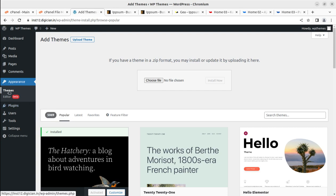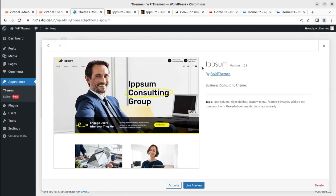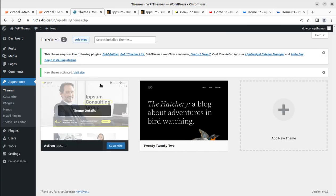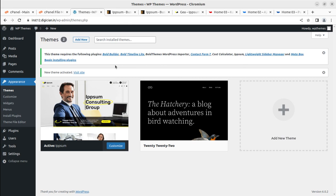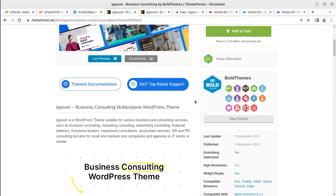With the theme uploaded, go back to the Themes section and Epsom appears as a theme option. You can see the details — this is Epsom version 1.0.8 by Bold Themes, the latest version at the time of recording. When you order the theme via the link in the description you may get a newer version, but the installation process and basic functionality will remain essentially the same. Let's activate the theme. Upon activation, an alert appears requiring certain plugins to be installed.